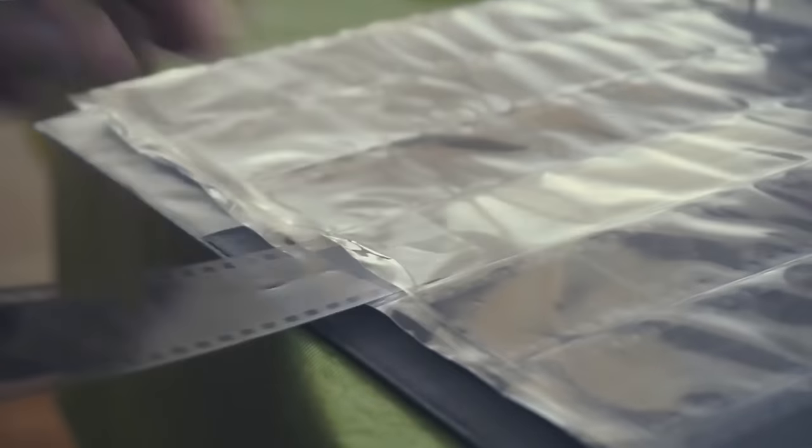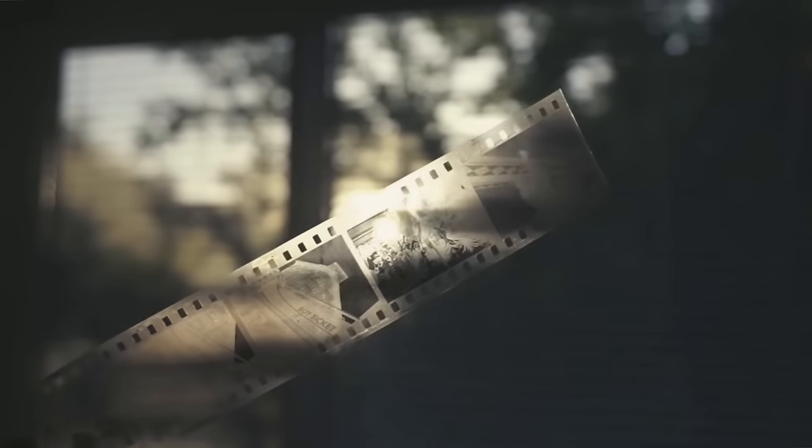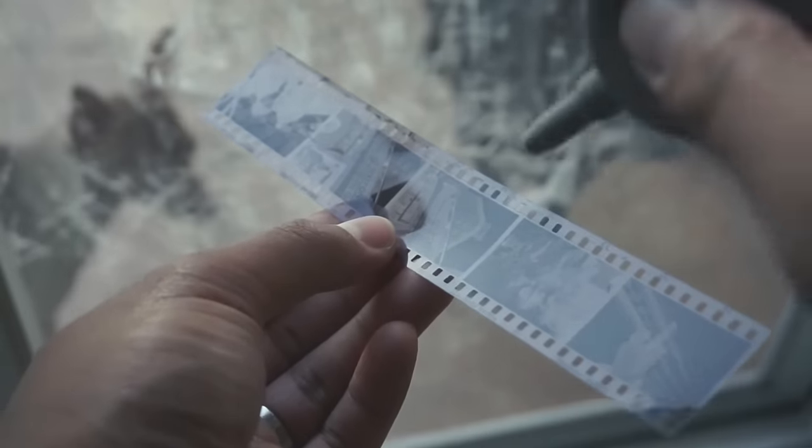They don't even give you your negatives back, and your negatives are truly the end product of film photography. You might want to scan your film later to digitize your images, and without the actual film negative you won't be able to do that. The best route is to find a professional film developing lab. One of my favorites is The Darkroom Lab out of San Clemente, California — they develop, scan, and send your negatives back. This is not sponsored, I just really love them.